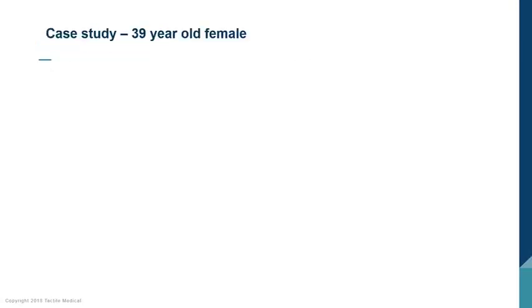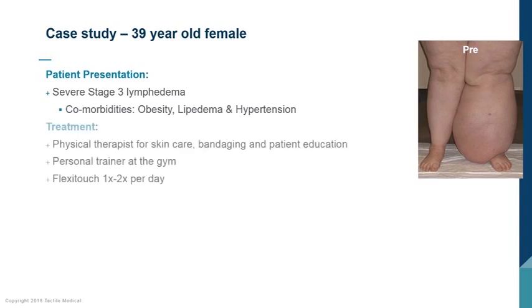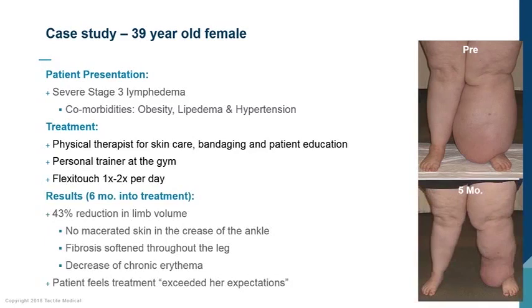Here is a case study of a 39-year-old woman with severe stage 3 lymphedema. Her comorbidities included obesity, lipoedema, and hypertension. Her left leg showed erythema with macerated tissue at risk for leakage. She underwent complete decongestive therapy with a physical therapist, went to the gym with a trainer, and used her FlexiTouch one to two times per day. At five months, her leg was dramatically improved. She had a 43% reduction in volume by six months and was able to perform her activities of daily living. This process exceeded her expectations.